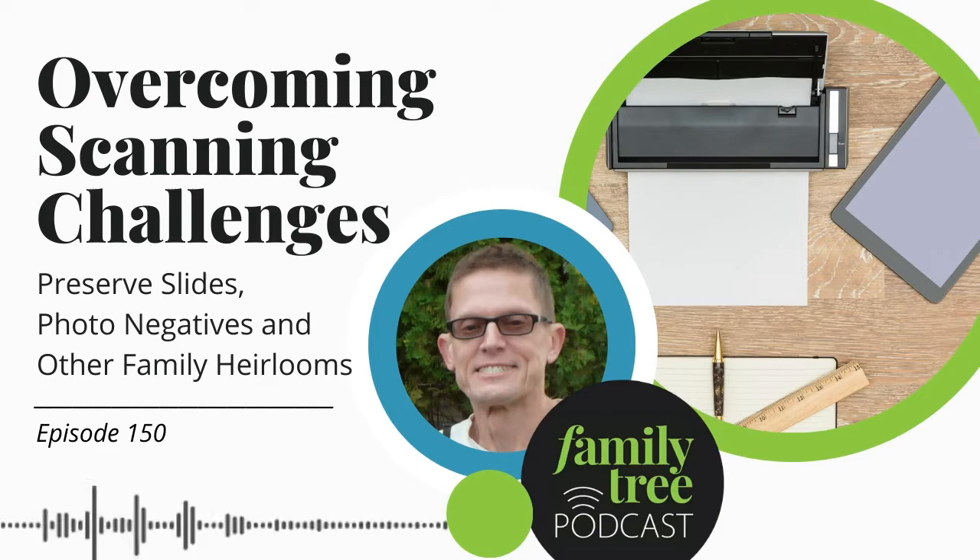Though scanning technology has improved, there are still things to consider before starting a project. Author Rick Croom's new article called 'Scan Do Attitude' explains how to scan oddball items like photo negatives and oversized documents, and he's here to tell us more about it.